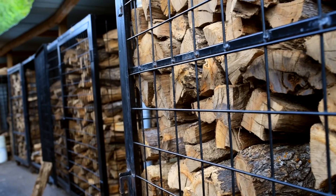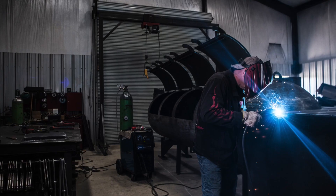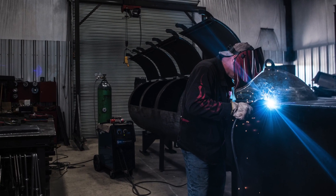We use a thousand-gallon decommissioned propane tank. The first pits we used were custom-made by us, and there's really a lot of science in terms of airflow, how it cooks, and also how good the build is.